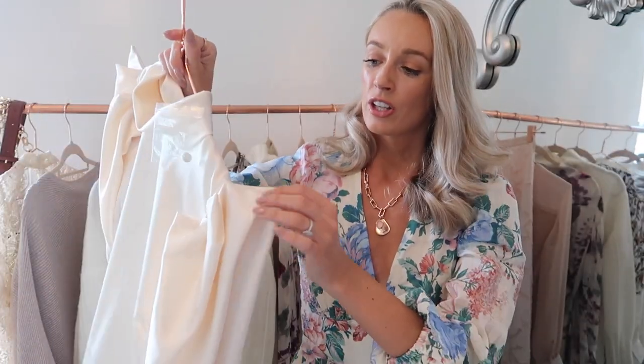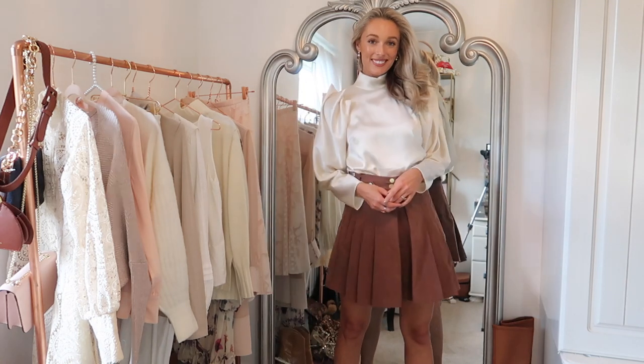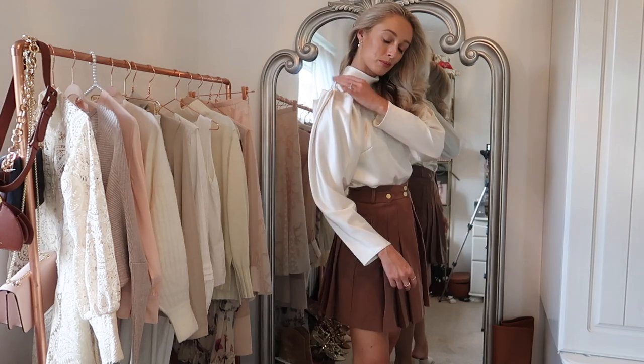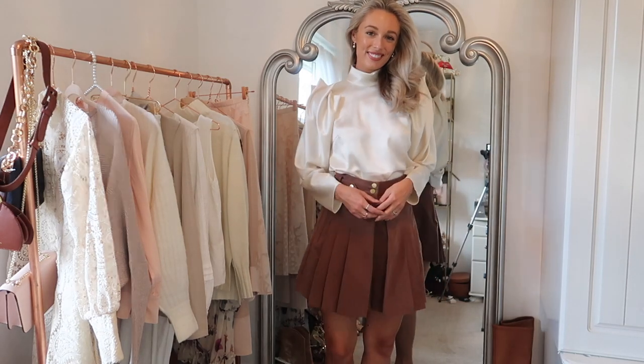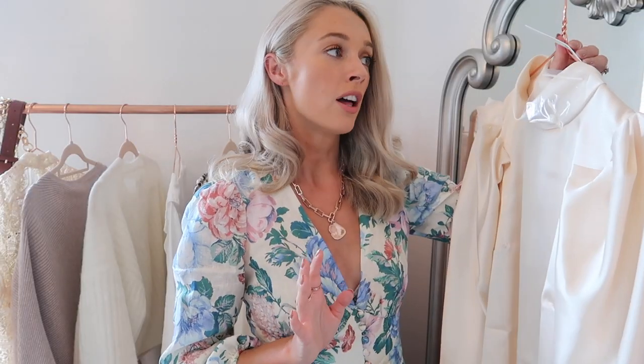Next up is this beautiful blouse which looks a lot better on than it does on the hanger. It's a beautiful satin material with a spiky folded detail around the shoulders which is really unusual but really beautiful. You've got a high neck, and the simplicity of the main body mixed with the dramatic sleeves is just such a nice design — it looks lovely paired with a high-waisted skirt or jazzing up jeans. It's going to be a really nice way of transitioning from work to a bar or any after-work plans.